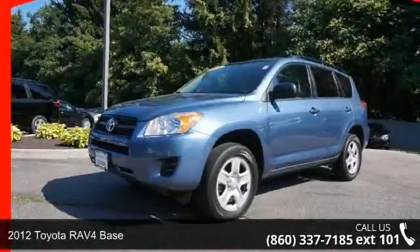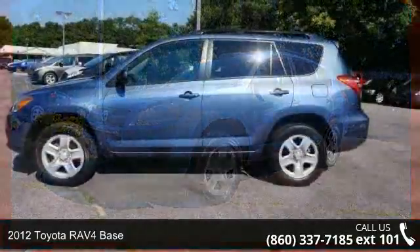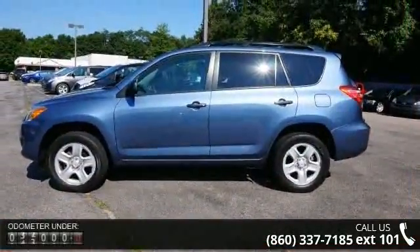Arrive in style with this 2012 Toyota RAV4 base. If you are looking for a first-rate auto, this one could be yours today.